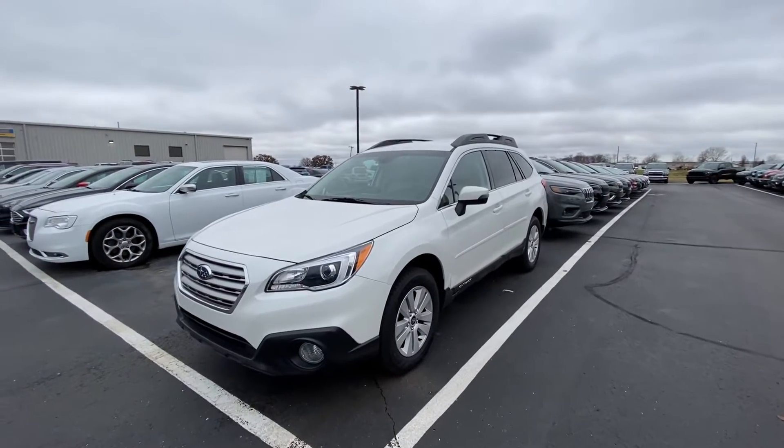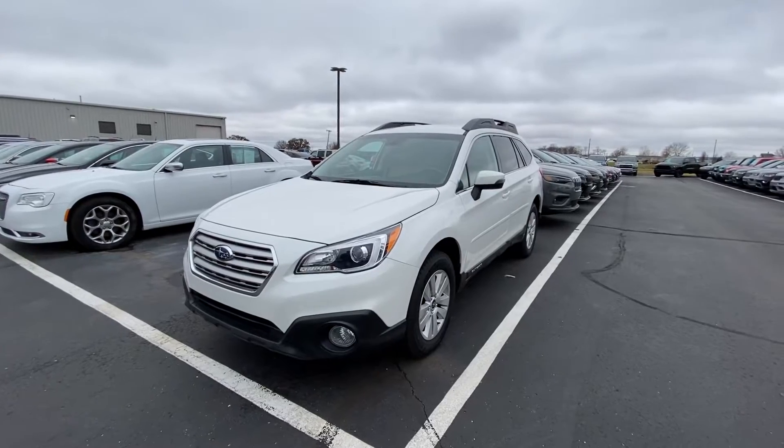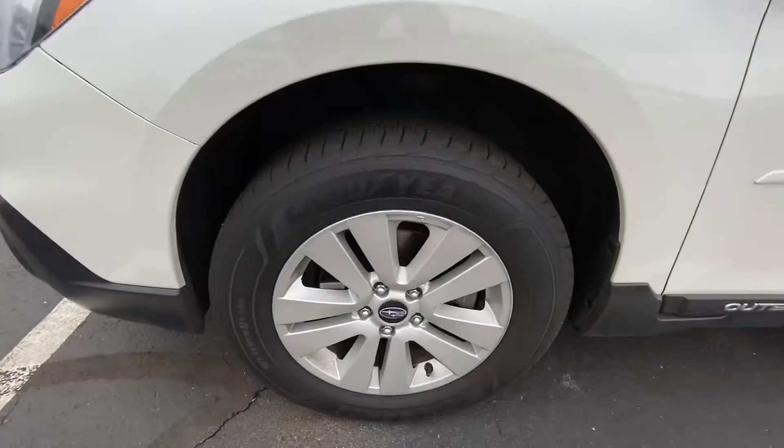Hey Norman, it's Tyson out here at Terry Henry's Chrysler. You just inquired about the 2017 Subaru Outback. Going to give you a quick walk around here of it — very clean car, tires are good.